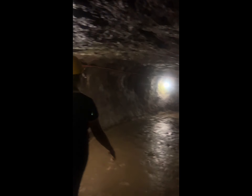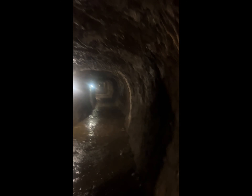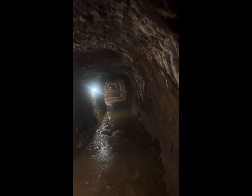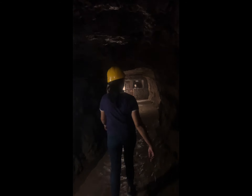Before there was no electricity here, so they used torches as a source of light. We're almost at the end now. How's your air — your oxygen? Is it okay? Just tell me if you're feeling it.